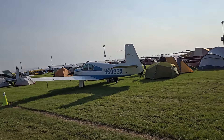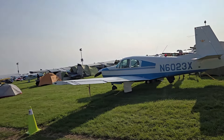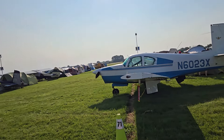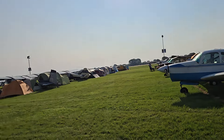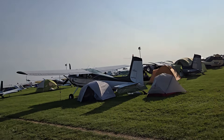And a Mooney — I like Mooneys. I remember flying in one when I was a kid, got weathered in during something in Kansas.